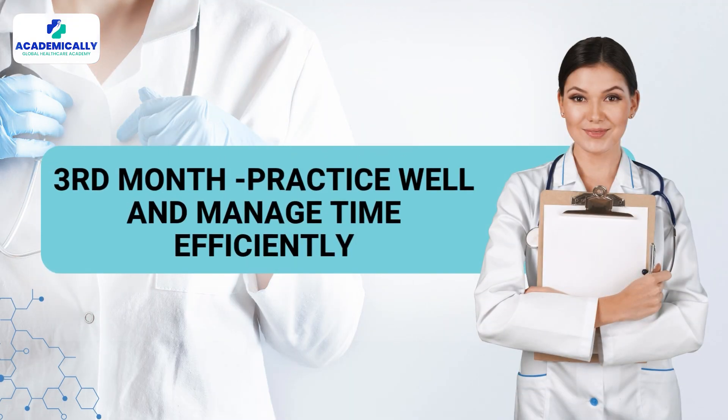The third month is about practice and timing. Start doing full-length mock tests, track your time, and aim for one minute per question. Review every wrong answer with concept notes, and focus on your weaker areas using performance reports.